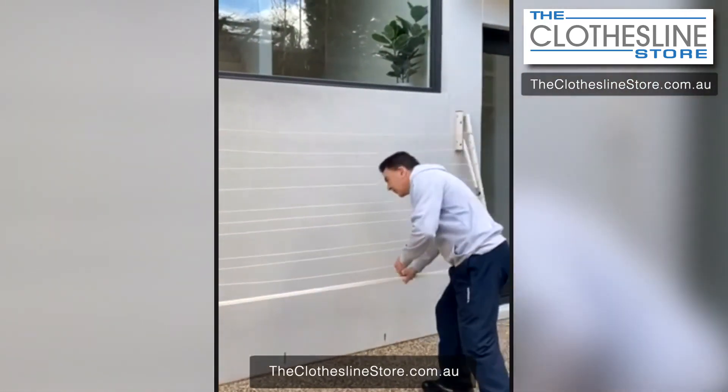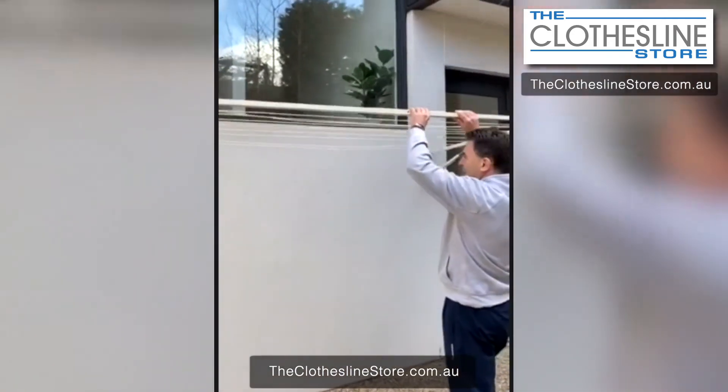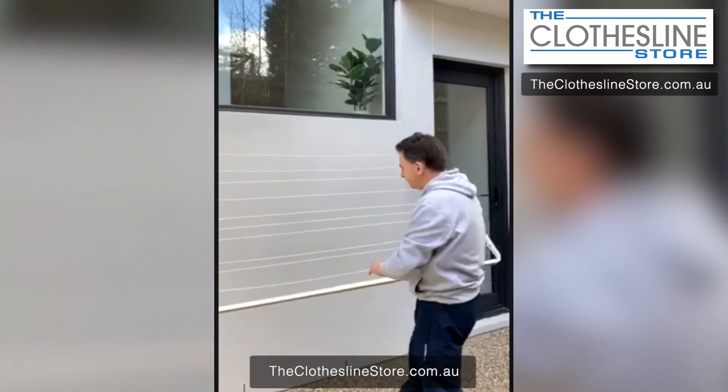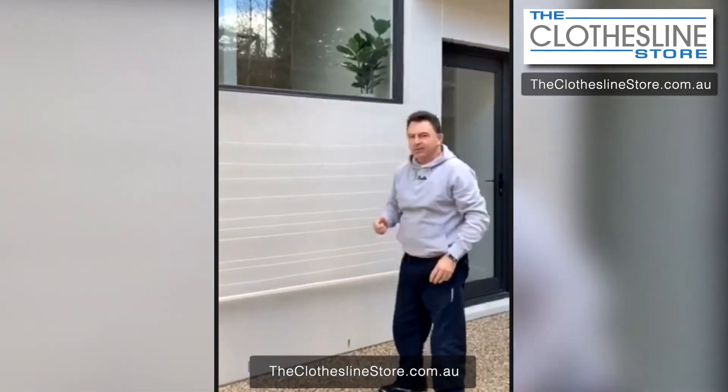I'll just show you how simple it is — up, in place, and then to put it down, it's all easy. Great product, thank you.